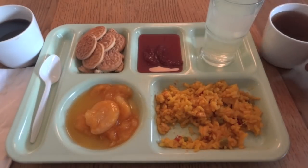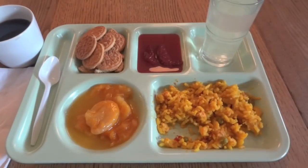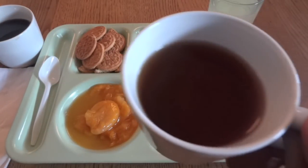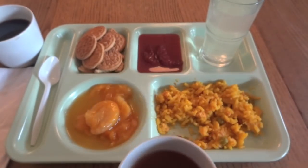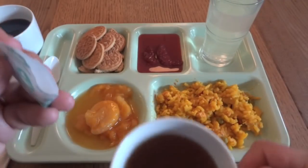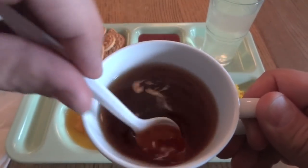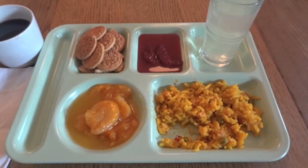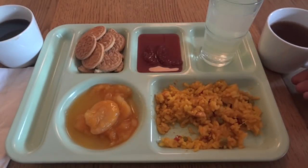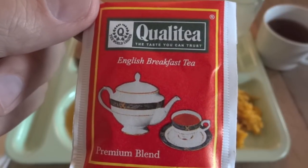I'm going to try the tea on its own — I'll get rid of the tea bag and give that a try. It's nice and mild, pretty smooth. A little breakfast tea. I think that's actually fine on its own, but since I'm not much of a coffee or tea drinker, I'm also going to put some of the sugar in this. It's not bad at all — it's quality. The taste you can trust.